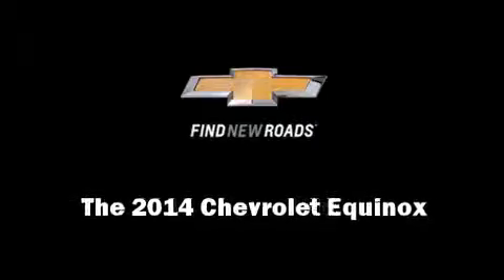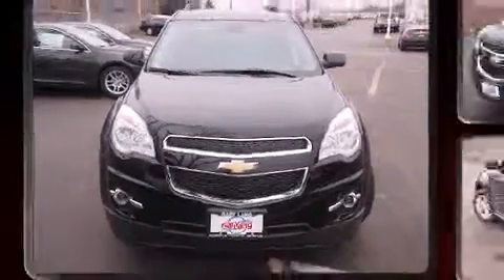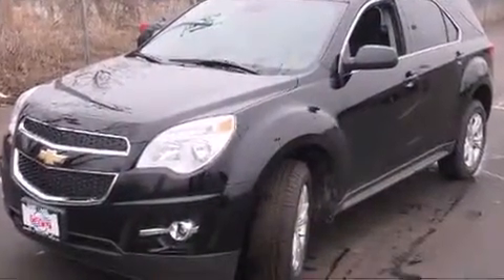Introducing the 2014 Chevrolet Equinox. It features an automatic transmission, front-wheel drive, and a 2.4-liter four-cylinder engine.